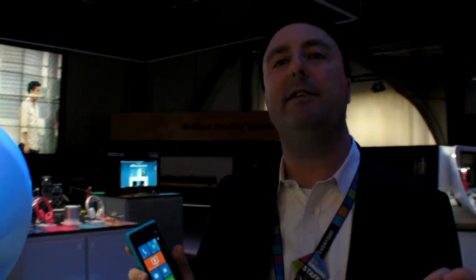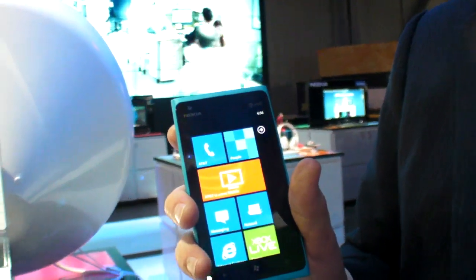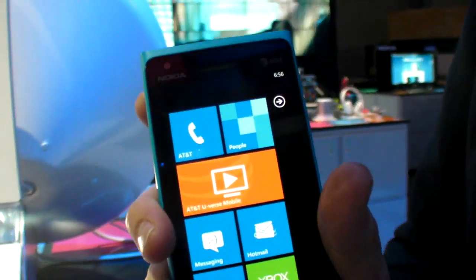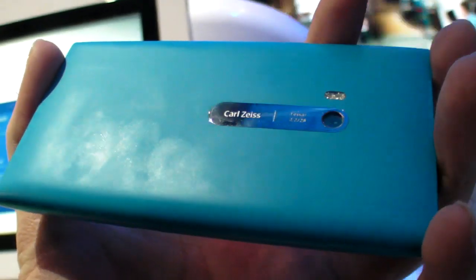Pricing is hard to compare across markets. For the Nokia Lumia 900, pricing hasn't been announced yet — that will come closer to availability, which is in the coming months.